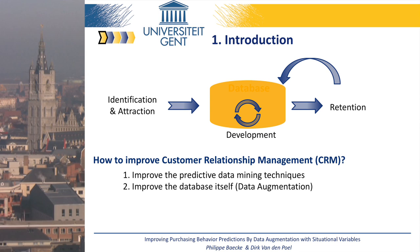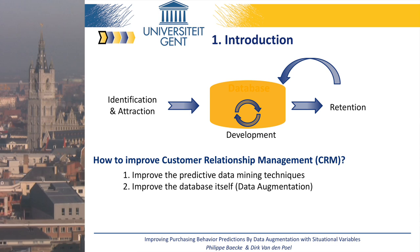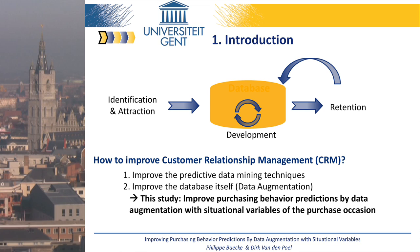In this case, the customer database becomes one of the most important assets of a firm. Inferior database quality creates a garbage-in, garbage-out effect — even the best data mining techniques fail if the customer database gives them rotten information. We decided that great insights might come about if we investigated how data augmentation that includes situational variables could improve purchasing behavior predictions, over and above the predictions that emerge from models with only traditional variables.